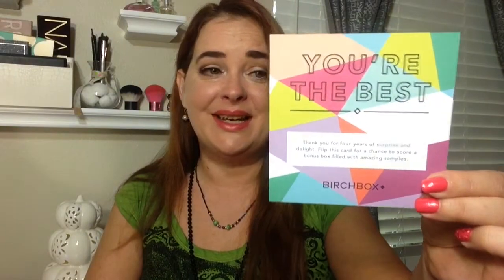Inside is their card — this one is the Fashionista card, and on the reverse is a list of all my products, but I'm not going to look at that. There's also another little card in here. It says 'You're the Best' — Anniversary Bonus Box. With any purchase of $50 or more, you get a bonus box free with purchase, and it comes with four samples that fellow subscribers have picked out and said they love. That's a nice little bonus.